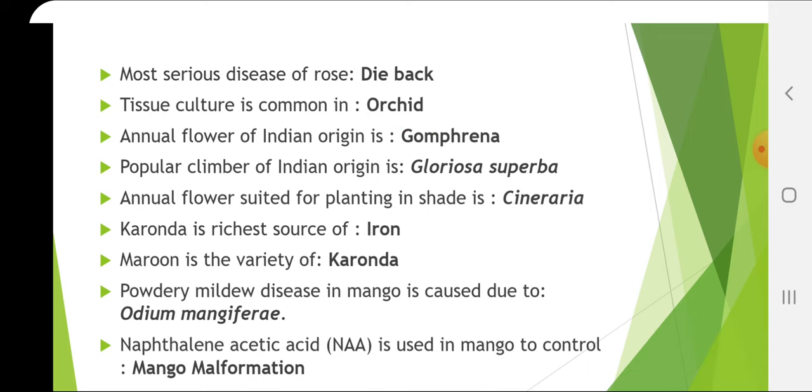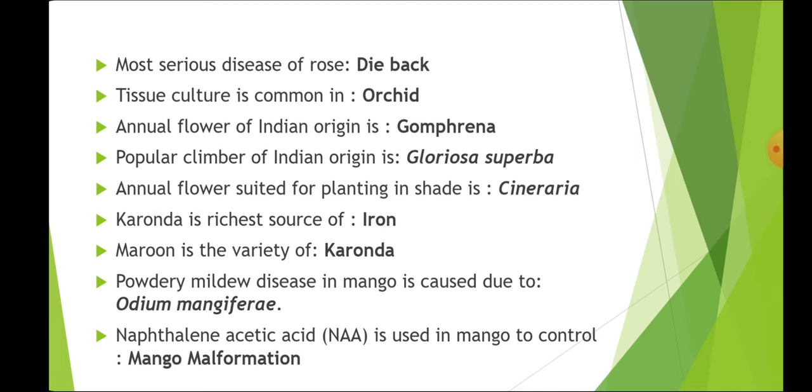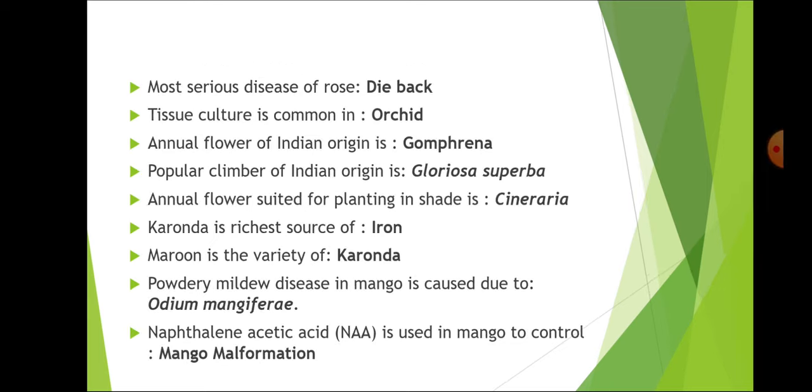Naphthalene acetic acid is used to control mango malformation. Mango malformation is of two types: vegetative malformation, generally found at the seedling stage, and floral malformation, which causes the most economic damage. The vector for mango malformation is mites, and it is caused by the fungus Fusarium moniliforme.